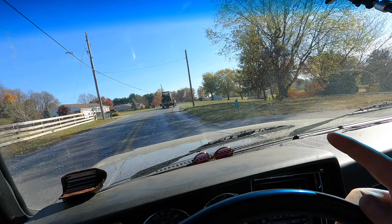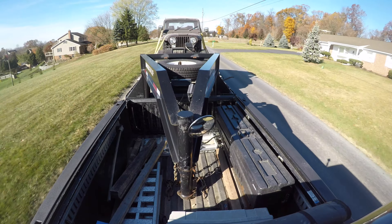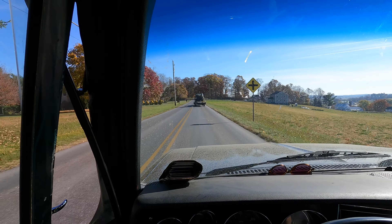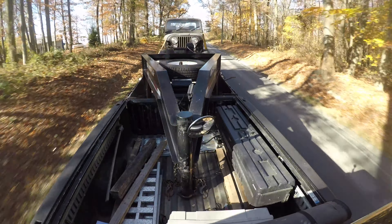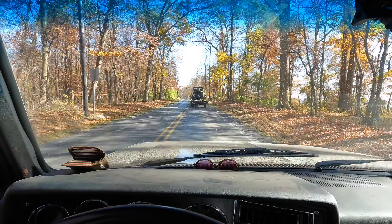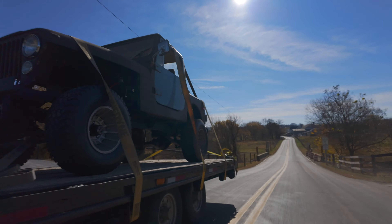We had to put a bunch of straps on it — the hood wasn't secure, the top's not secure, it's just sitting on there, and then all the stuff in the back. We threw a couple straps around the axle just to make sure and kept the winch hooked up so it's not going anywhere. Even though it's not under its own power, it's still pretty cool to see it on the road — gets me excited.